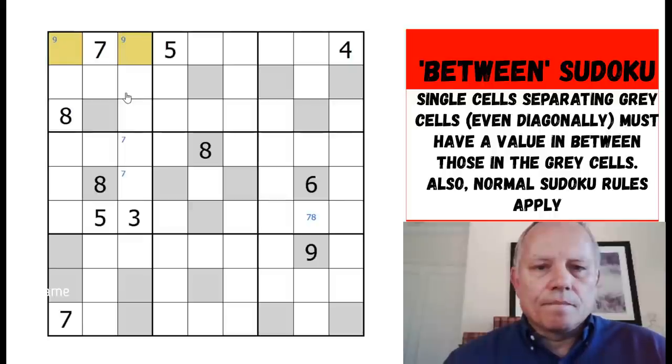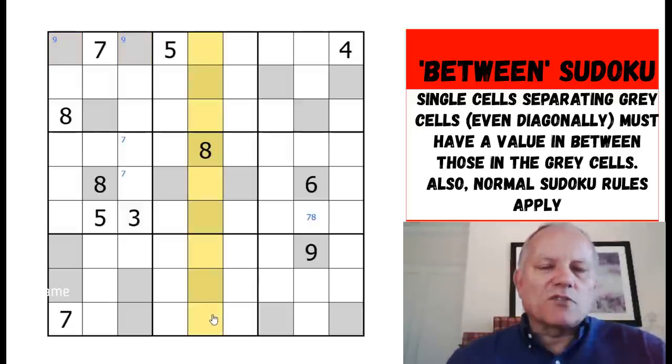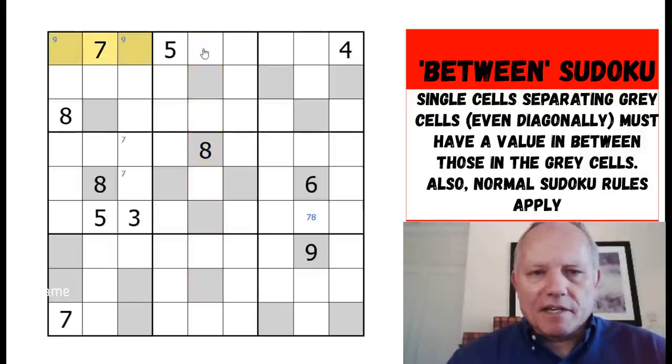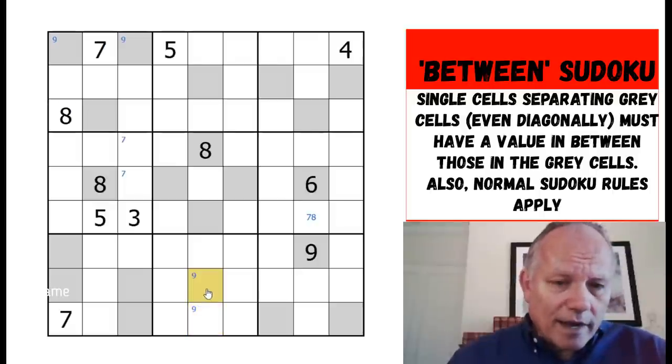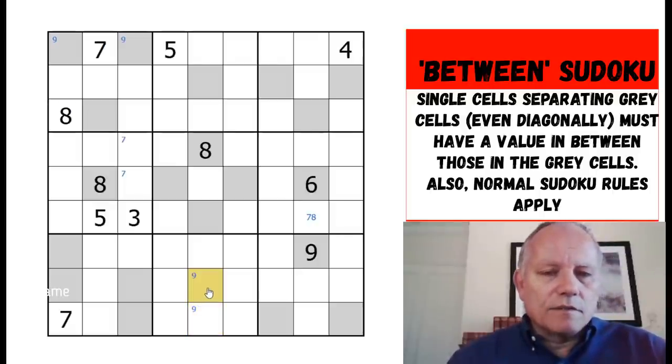This cell is between a six and a nine, so by the rules it has to be seven or eight. We've got a couple of sevens placed — don't forget ordinary sudoku as well. This seven is in between two cells and there's an eight in the box, so one of those has to be nine. Looking at the middle column, nine can't go in several spots because there wouldn't be room for a number to come between nine and eight.